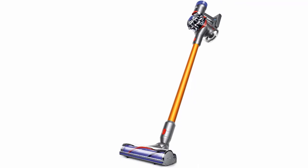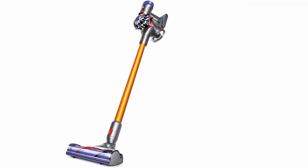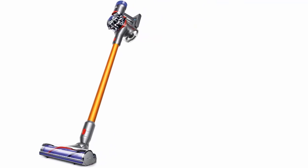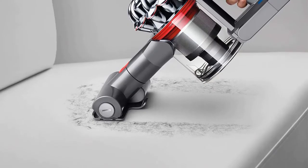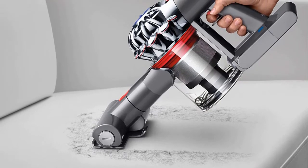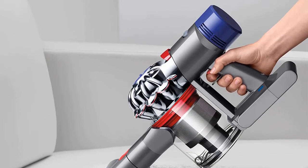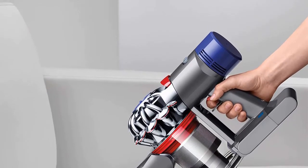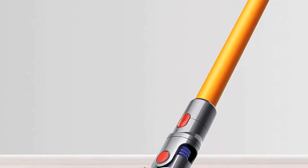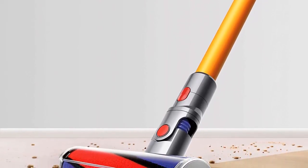Item number two is the Dyson V8 Absolute cordless stick vacuum cleaner. It features 150% more brush bar power than the Dyson V6 cord-free vacuum, two cleaner heads, extra tools, and whole machine filtration — cord-free, hassle-free. It delivers the most powerful suction, up to 40 minutes of run time. The trigger releases instantly so battery power is only used for cleaning, and whole machine HEPA filtration captures allergens and expels cleaner air than the air you breathe.